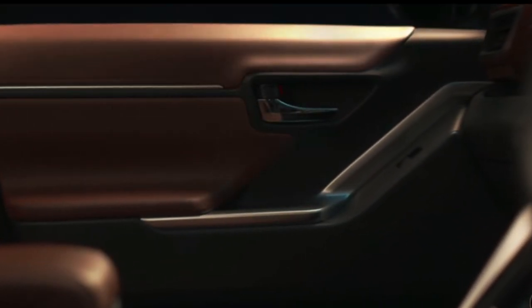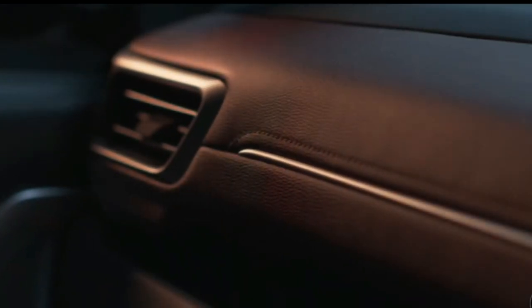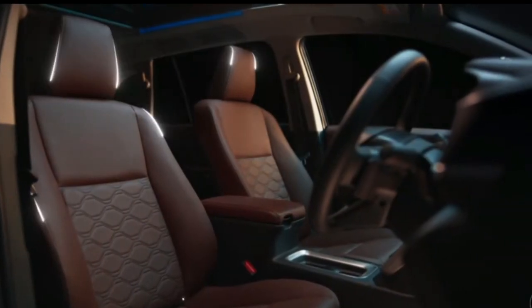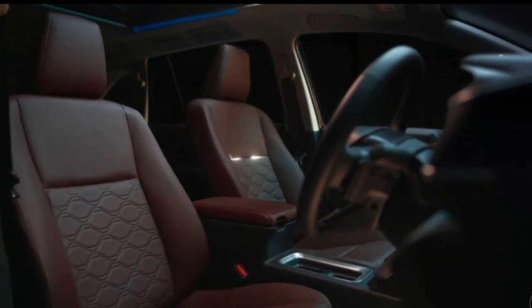To amplify the high stature, embellishments of soft touch materials have been added across the cabin. Dark chestnut seats with quilting also add to the high appeal of the new Innova.